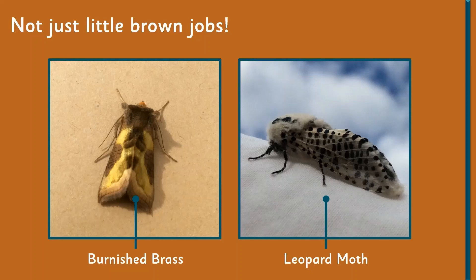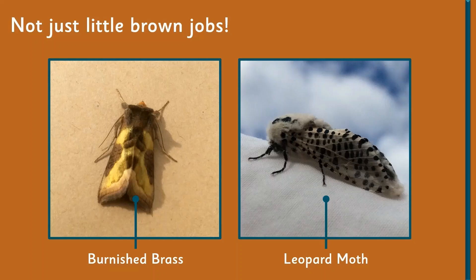Another real favorite is the burnished brass — you'll never get a proper idea from a slide just how fantastic these moths are; get them in the hand and they really do glimmer like brass. The leopard moth is stunning in its own right with its black and white patterning and is quite impressive in the trap. Finally, the small emerald is very butterfly-like, sometimes holding its wings flat or above its body. And the hornet moth — it's a moth, but it looks exactly like a hornet; it's an absolutely spot-on mimic. If you saw that on a tree, you would genuinely think it was a hornet. So moths are definitely not just little brown jobs.